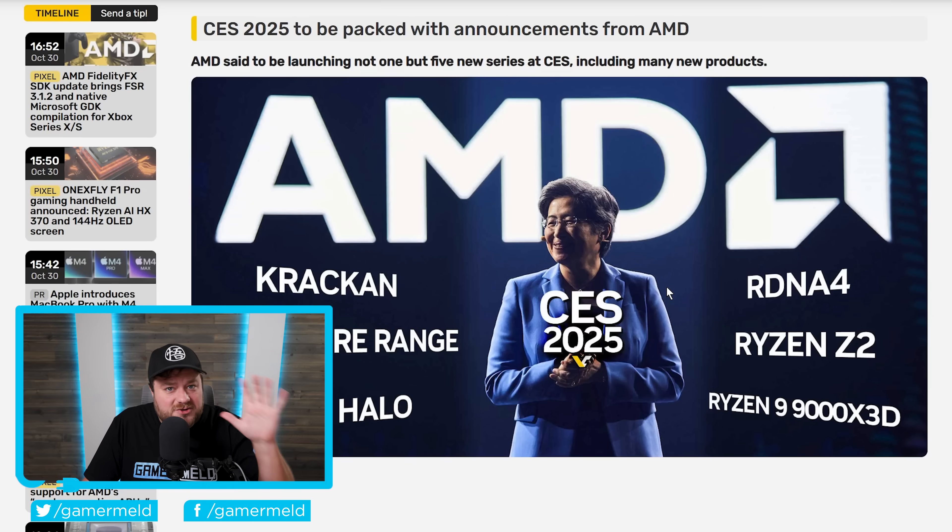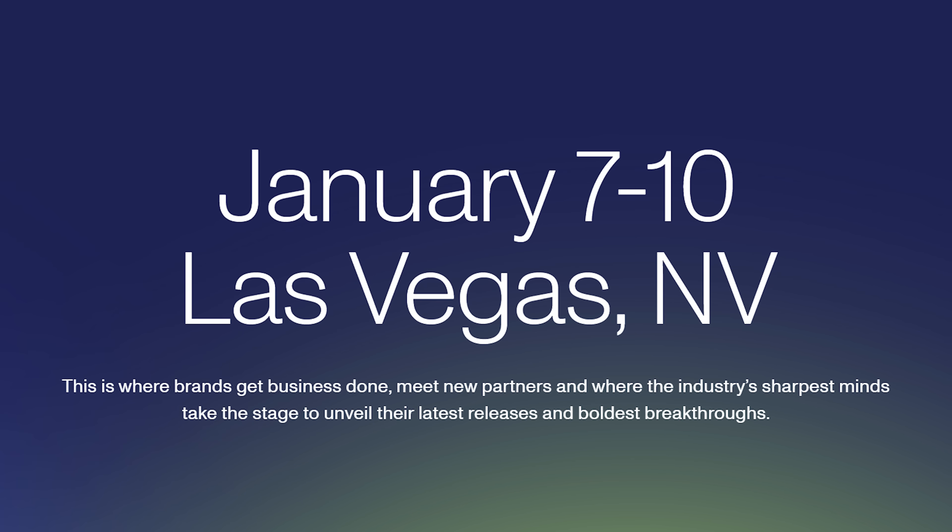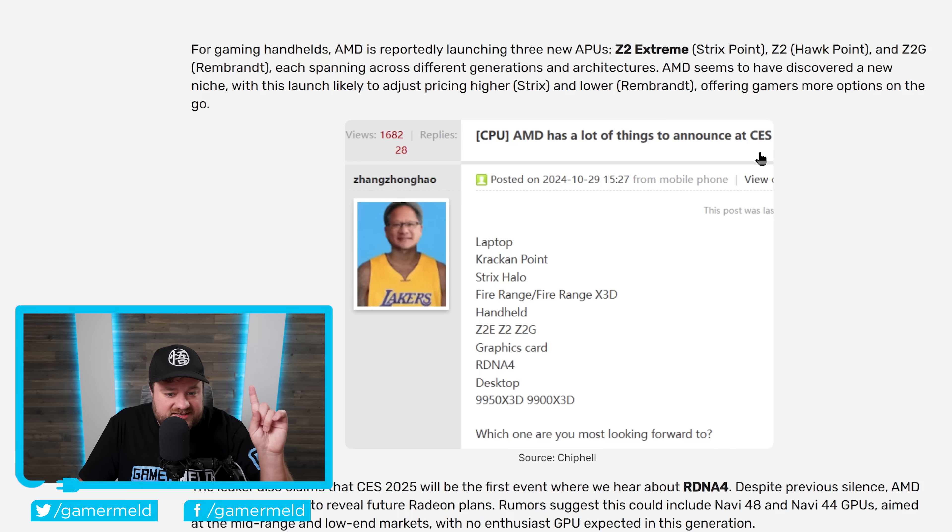It's news time, and first up: January is set to be one wild month for releases. There's a leak originally from the chip health forums, and it looks like AMD is preparing just a gigantic launch. All of this is set for release at CES, which is early January.